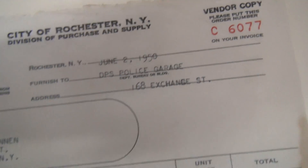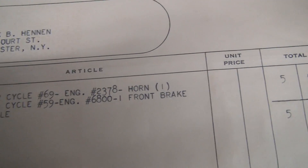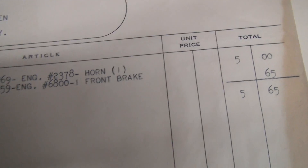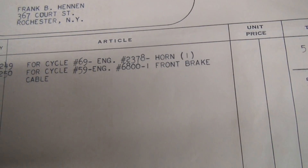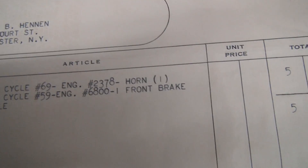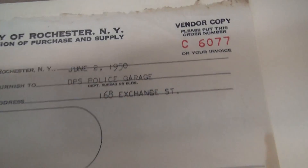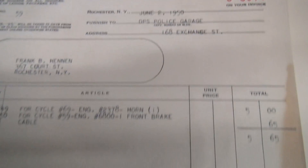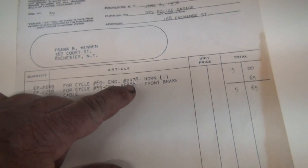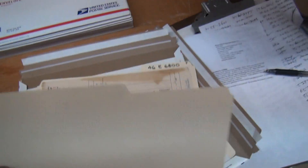This is cycle number 69, engine 2378 — one horn. Doesn't say what year it is. And for cycle number 59, engine 6800, front brake cable — and this is July 2nd, 1950. So we don't have a record that I can recall for that motor number specifically, so I don't know which one it is. Anyhow, we'll see you guys in the next video.